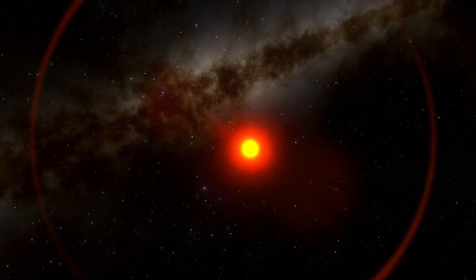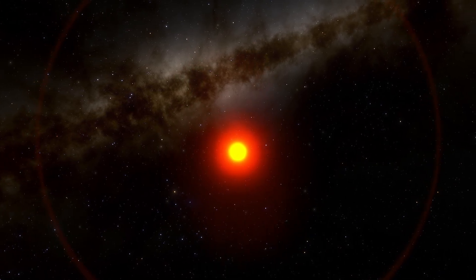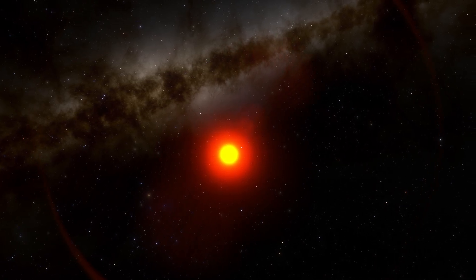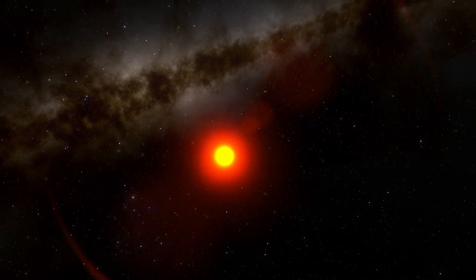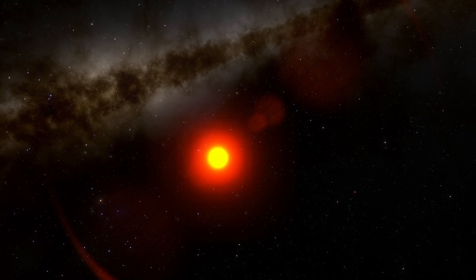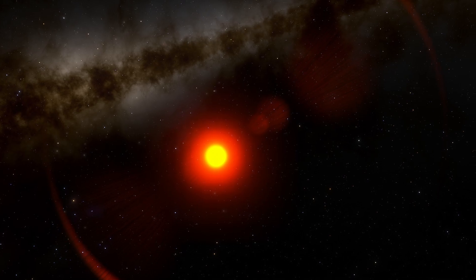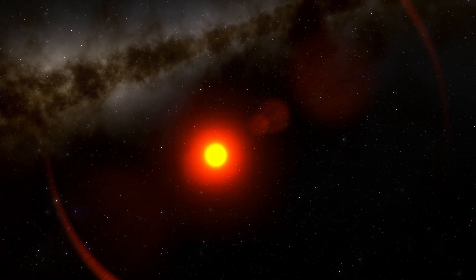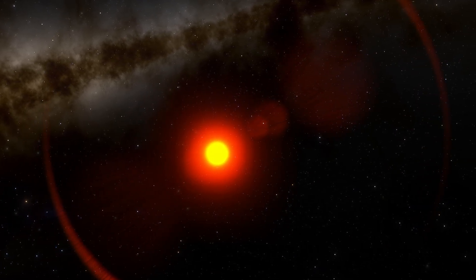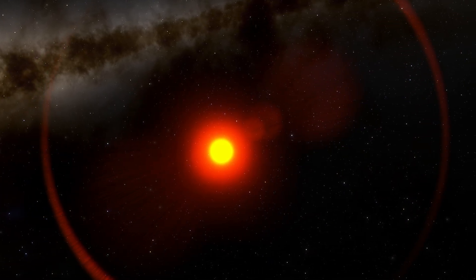Brown dwarfs are often referred to as failed stars. They are objects that are too compact to be stars, but too large to be planets, and have characteristics of both. Their sizes range from twice Jupiter's mass to 90 times Jupiter's mass. In general, they are found at the center of their solar system and are orbited by planets. They don't have enough gravitational force to support the nuclear fusion of hydrogen, but a brown dwarf may be able to support deuterium fusion — heavy hydrogen. So early in its life, it gets energy from this reaction and emits heat and light, just like any other star.